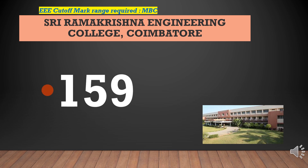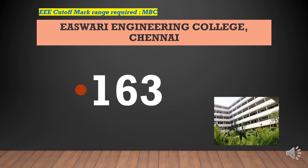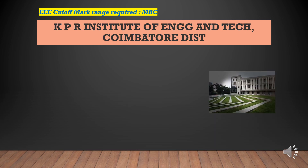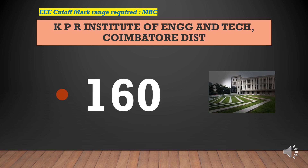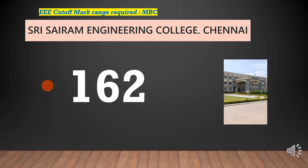Sri Ramakrishna Engineering College cutoff marks required for EEE-MBC is 159. Iswari Engineering College cutoff marks required for EEE-MBC is 163. KPR Institute of Engineering and Technology cutoff marks required for EEE-MBC is 160. Sri Sairam Engineering College cutoff marks required for EEE-MBC is 162.